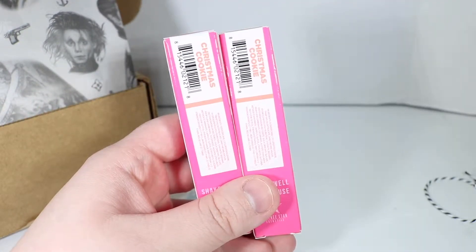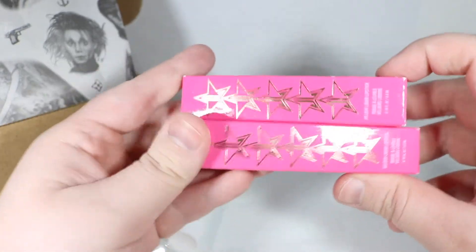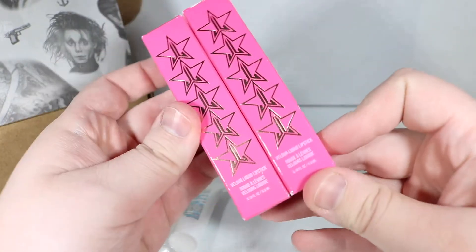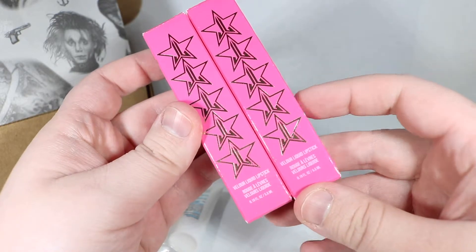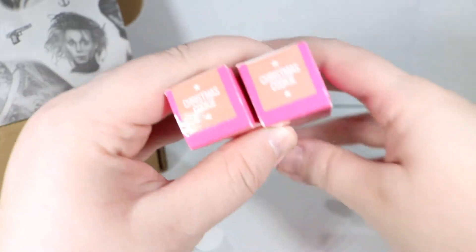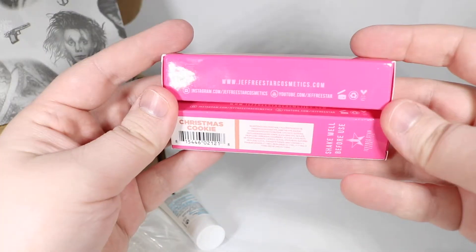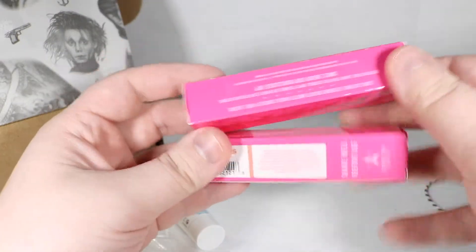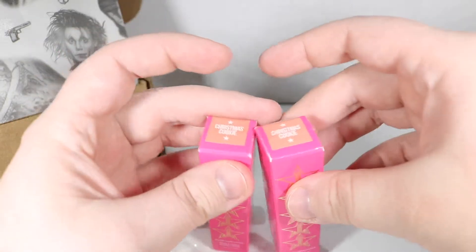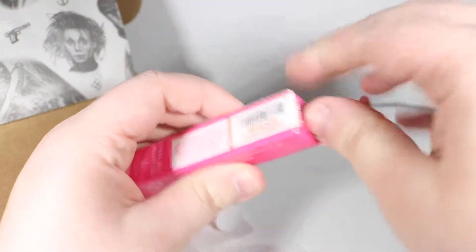I thought for sure it was soap, because I have no idea what to expect for any of this stuff. But yes, I ordered two of these Jeffree Star Velour liquid lipsticks in the Christmas cookie color, because I tried that on at my friend's and I was obsessed with it. I've gotten a lot of compliments about it. People comment on those pictures more. I have never bought lipstick from Jeffree Star before, but my friend sold me on it, so let's give it a try.